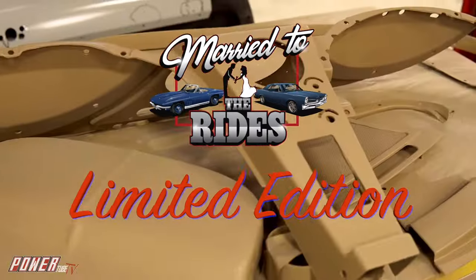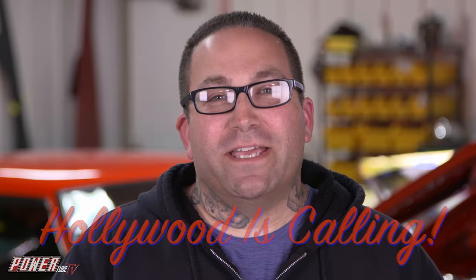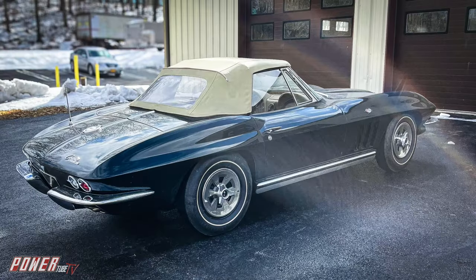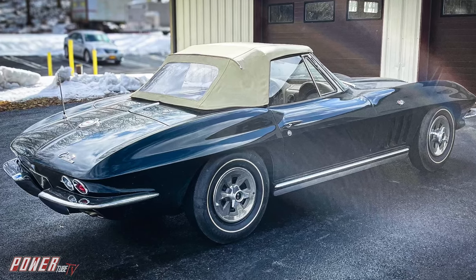Welcome back to a Married to the Rides limited edition. It's pretty exciting getting a call to build a car on a TV show. It's even more exciting when that car is for Robert Downey Jr. The first thought in my head was, wow, this is an amazing opportunity. The second thought: how am I going to convince Linda to go ahead and do this?